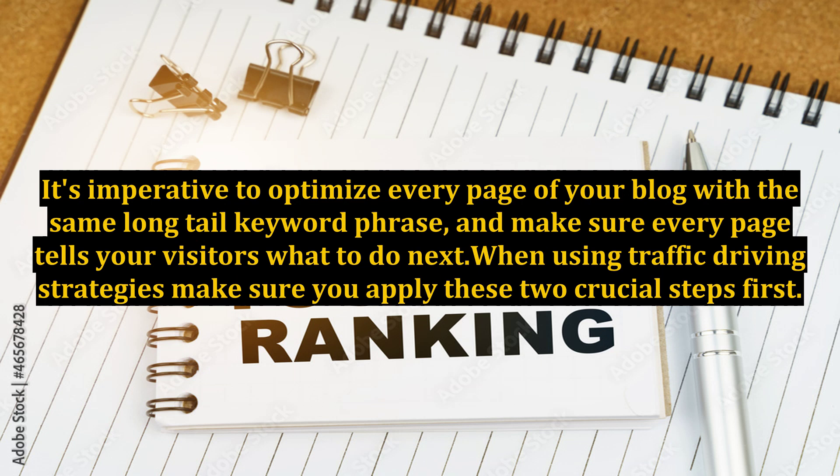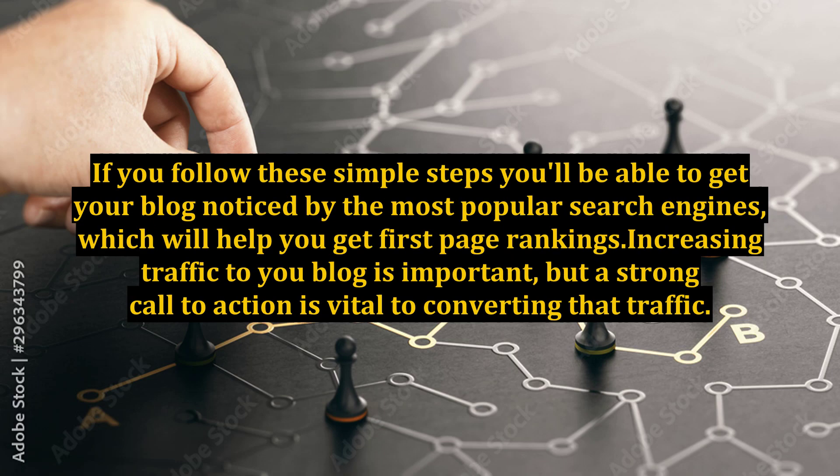When using traffic-driving strategies, make sure you apply these two crucial steps first. If you follow these simple steps, you'll be able to get your blog noticed by the most popular search engines, which will help you get first page rankings.